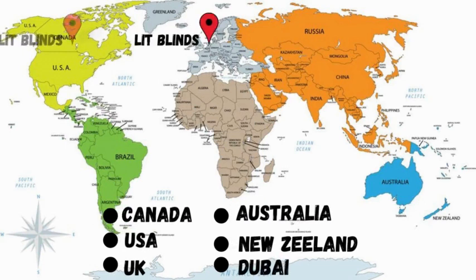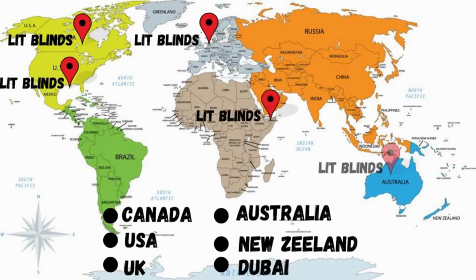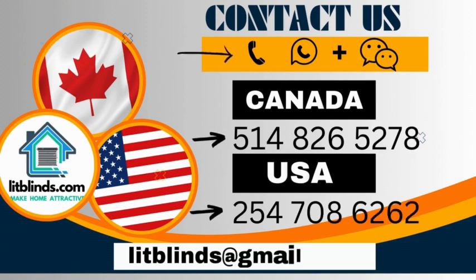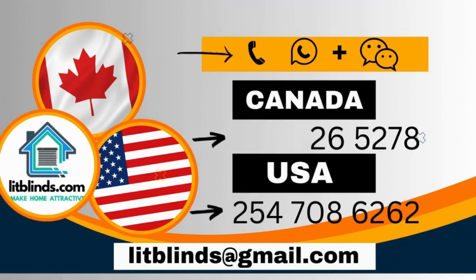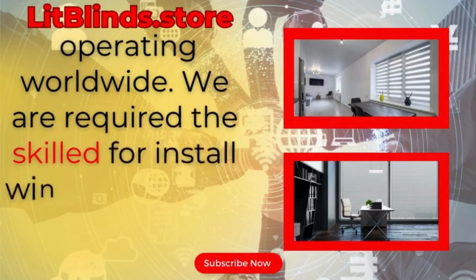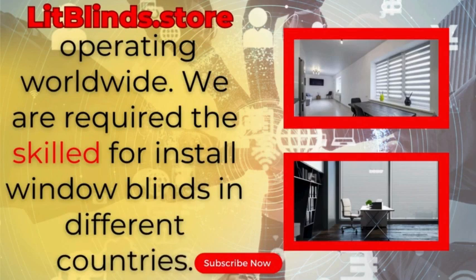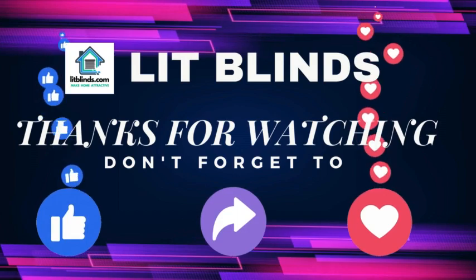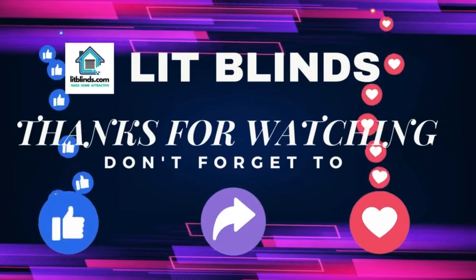Lit Blinds provides free shipping and 50% off in each country. Order quickly to save. Contact us: Canada 514-826-5278, USA 254-708-6262, or email islitblinds@gmail.com. Litblinds.store operating worldwide. We provide skilled installation of window blinds everywhere. Thanks for watching — don't forget to subscribe, like, comment, and share.